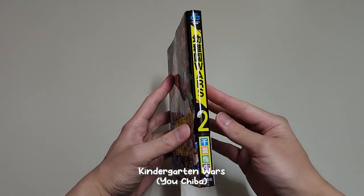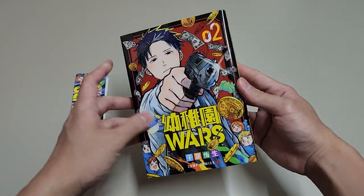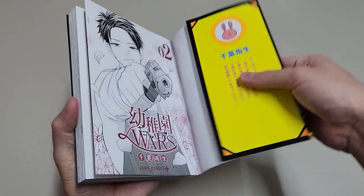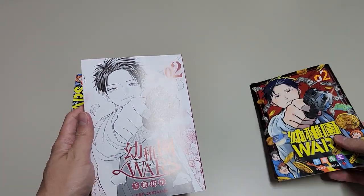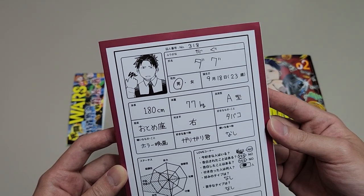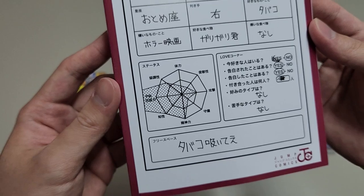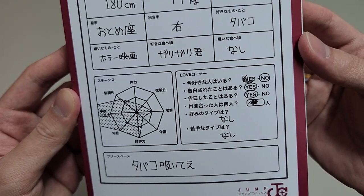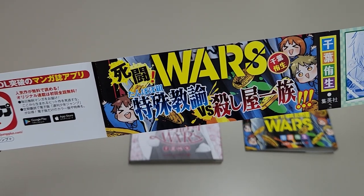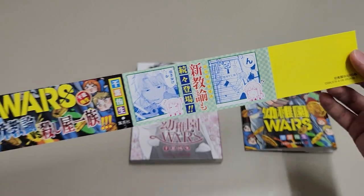Moving on, we have the second volume of Kindergarten Wars. Dog is featured on the cover this time, and we can see money around him because he is a swindler. This volume was actually released back in April, but I couldn't pre-order it because it was sold out before release — it is that popular. We also get to see him with a beauty filter on the inner cover, and this is his profile. All of the characters including him are kindergarten teachers, and we can see that he is extremely good at taking care of children. He also denies loving anyone at the moment, and it's really funny if you have read Volume 1. This manga is being serialized on Jump Plus and it is very new. The story is very funny and interesting, and I think if you like Spy X Family, you'll love this manga.